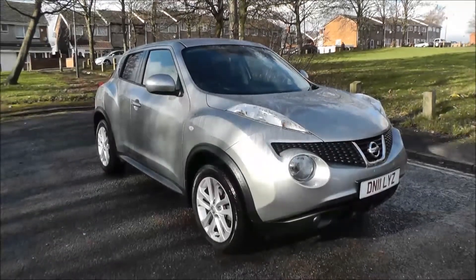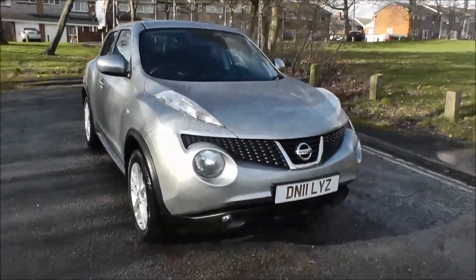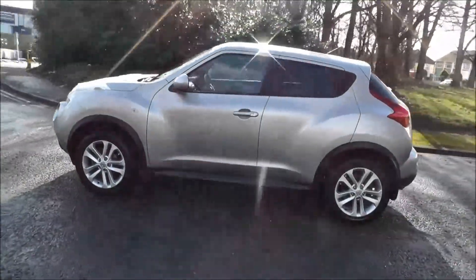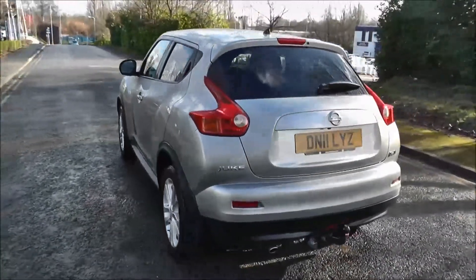Hello and welcome to Brindley Mazda Wolverhampton. Here we have a Nissan Juke 1.5 Acenta, a premium 5-door hatchback. It's finished in silver, registered in 2011 on an 11 plate. The vehicle has covered 13,643 miles, has a 6-speed manual gearbox, and road tax for 12 months costs £125.